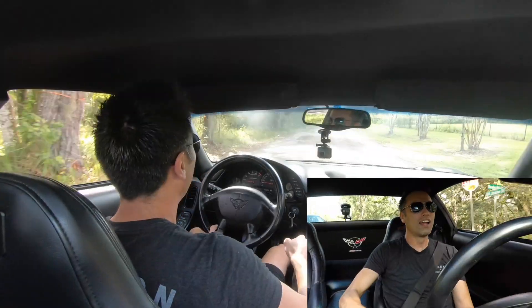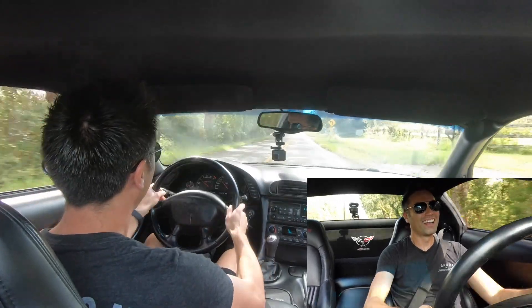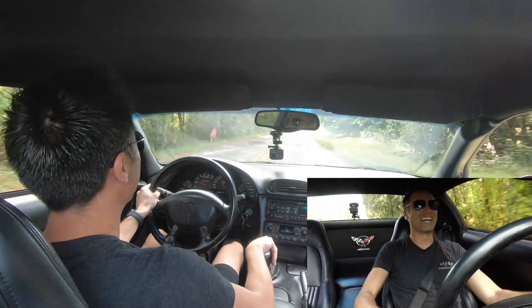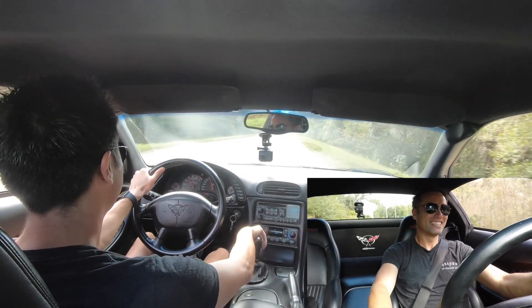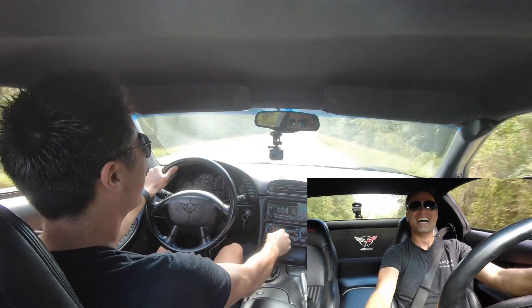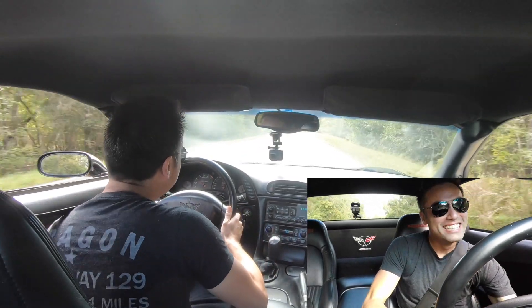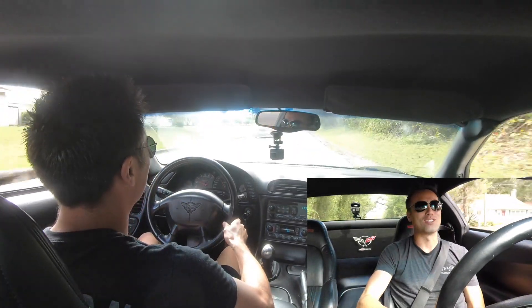Oh baby! You guys hear this thing? Whoa! I love this thing! This thing pops and cracks. Looks like no other.